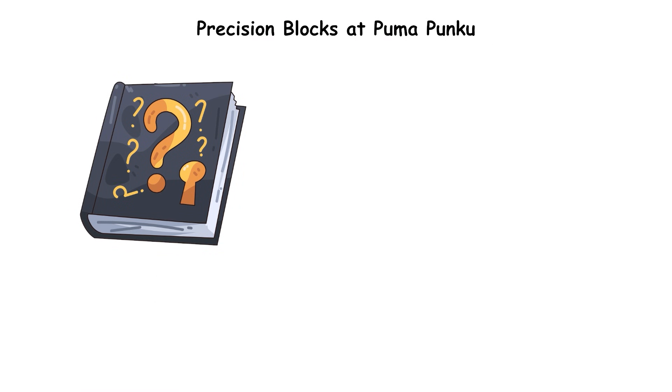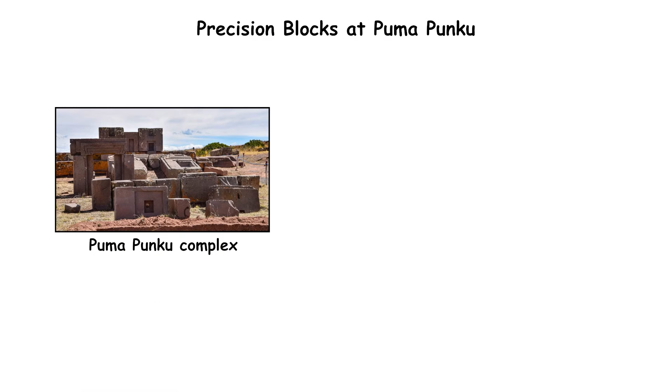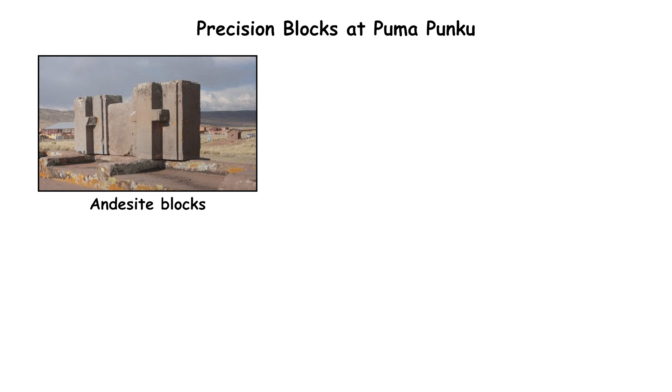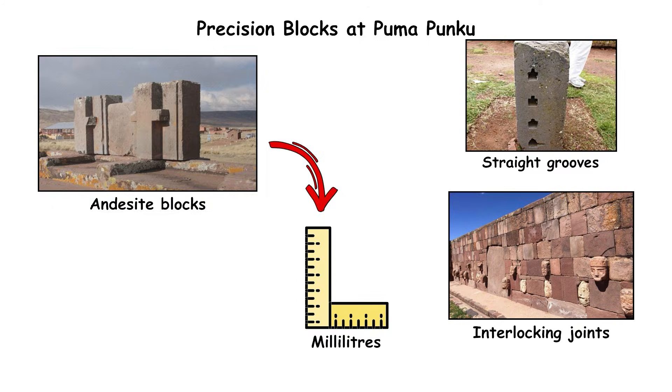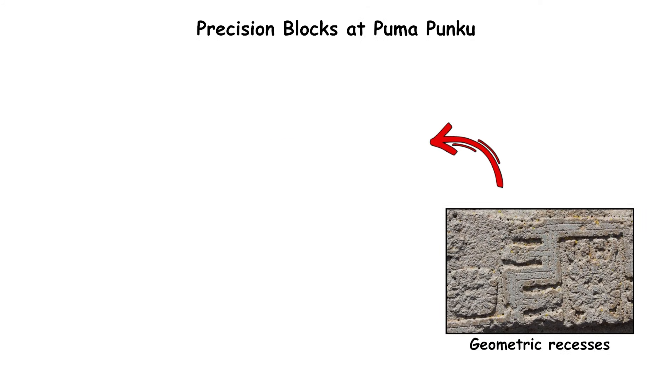The mystery begins with accuracy. The Pumapunku complex in Bolivia contains andesite blocks cut with tolerances measured in millimeters, forming perfectly straight grooves, interlocking joints, and geometric recesses that match like machine parts.